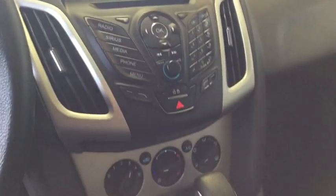Anti-lock braking system, steering wheel audio control, keyless entry, adjustable steering wheel, power steering, aluminum wheels, cruise control, rear defrost, AM-FM stereo radio, front-wheel drive.